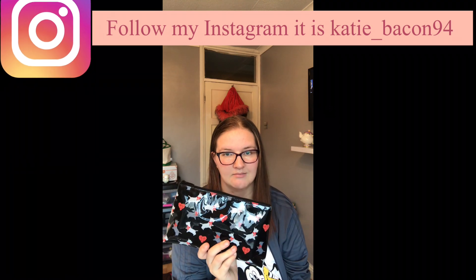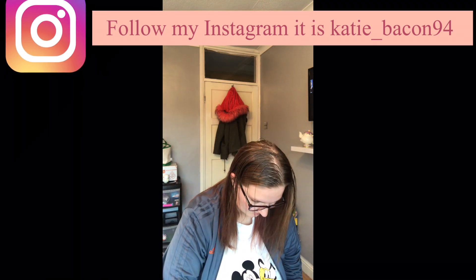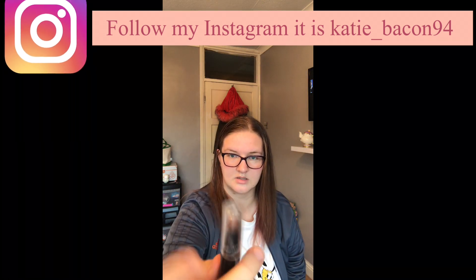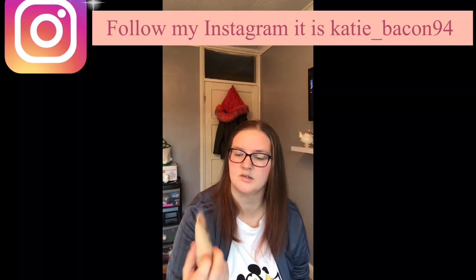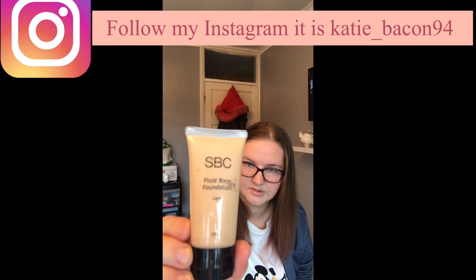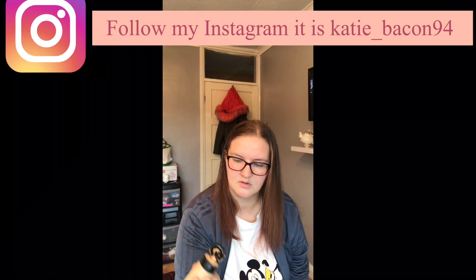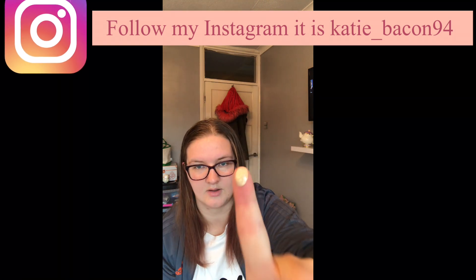I've got a big makeup bag — I don't have a clue what's in it. Oh yeah — contour, highlighter outside. This is the foundation that I use, it's really light. Just look how light it is — it's all coming out. Light foundation.